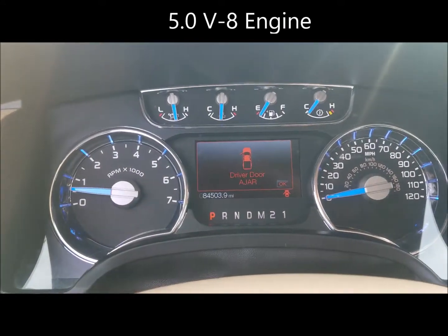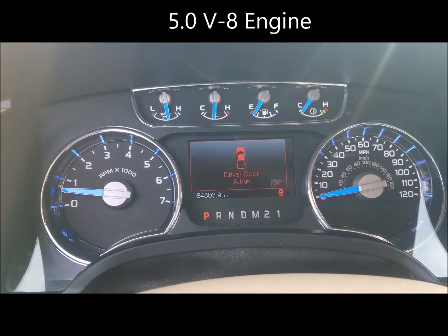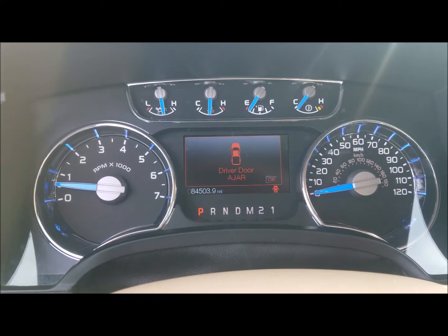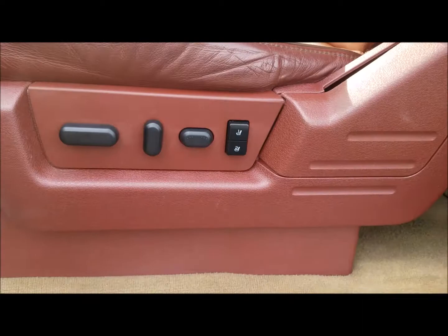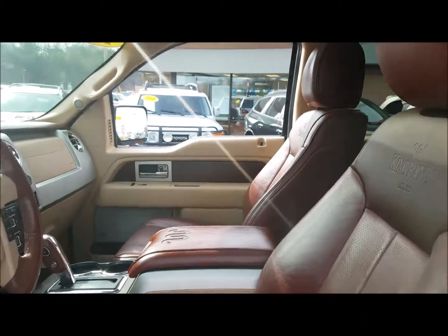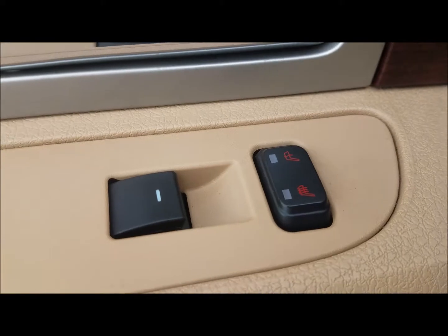It also has the 5.0, which you don't see very often, but that has been a true, proven engine for eons. Memory seat feature, all leather — of course the King Ranch, just that saddle interior. And look at this: you've even got heated seats in the rear.